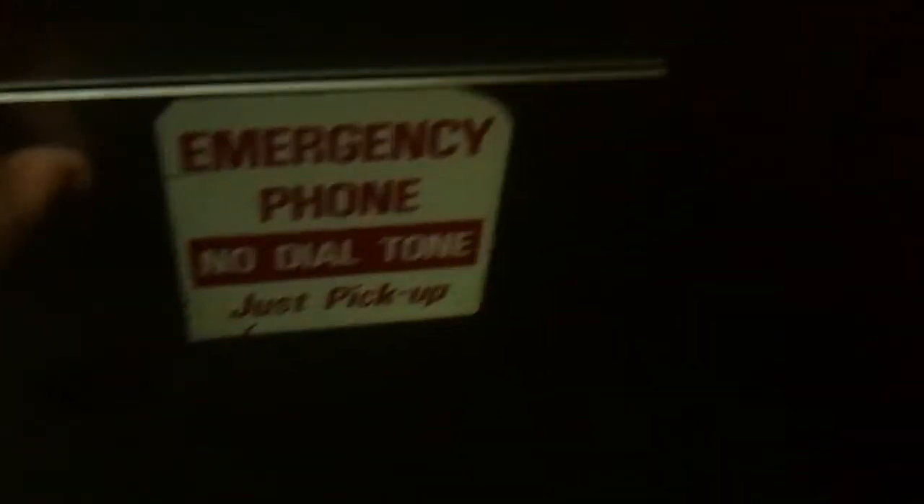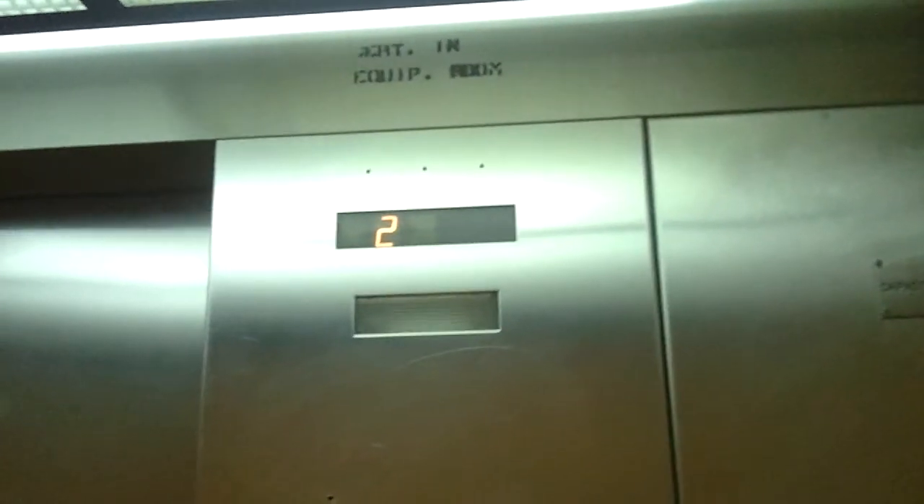And a non-ADA compliant phone. Very quiet elevator.